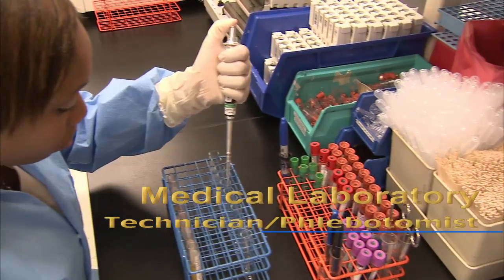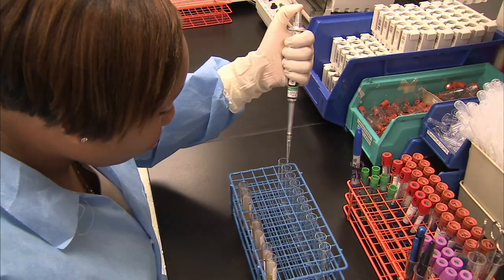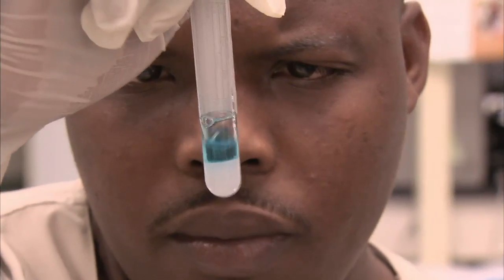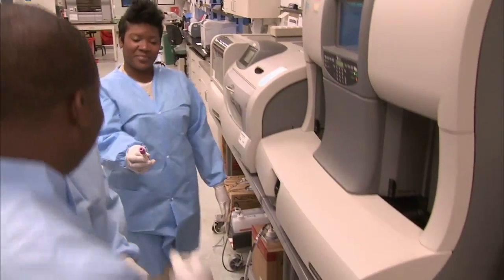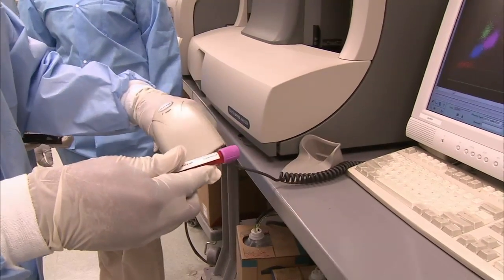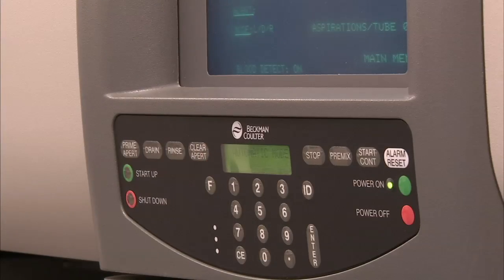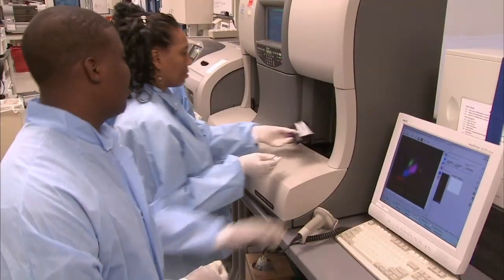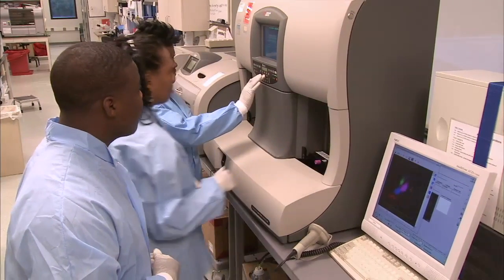Medical laboratory technicians are healthcare professionals skilled at the performance of laboratory procedures and play a crucial role in the detection, diagnosis, and treatment of disease. As a medical laboratory technician, you'll use intricate and sophisticated instrumentation to analyze the chemical content of body fluids, look for microorganisms, match blood for transfusions, and test for drug levels in the blood that shows how a patient is responding to treatment.